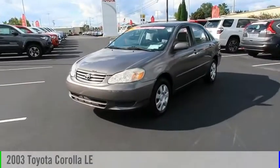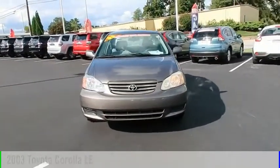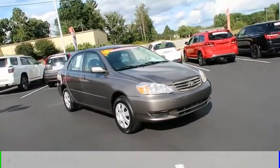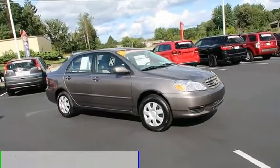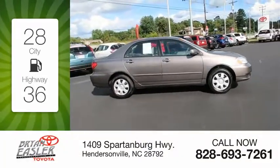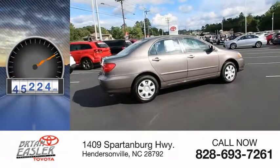Stop by and take a look at the 2003 Corolla. This vehicle is powered by a four-cylinder 1.8-liter engine and comes with a four-speed automatic transmission. Great fuel efficiency saves you money by requiring fewer trips to the gas station. This vehicle has less than 100,000 miles.